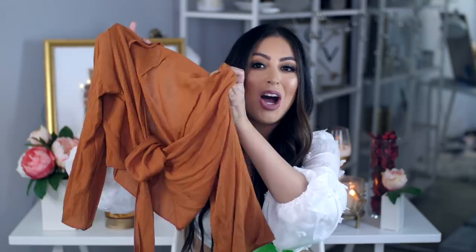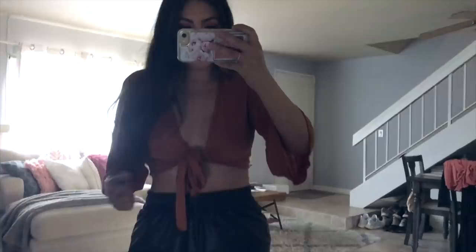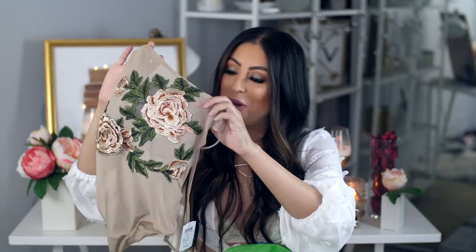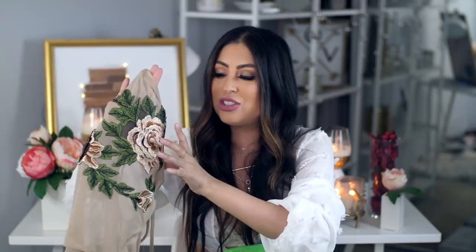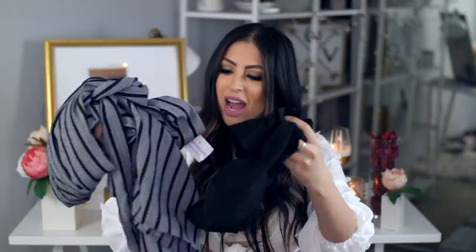I also got this pretty little tie-front top in that burnt orange color with slightly longer, flared sleeves. I think it's so cute and the color is just beautiful. And then I got this bodysuit with embroidery in the front — it has a gold rose on it, which is what caught my eye since I already have so many black ones with red roses. Pretty simple, and I can pair it with so many things.